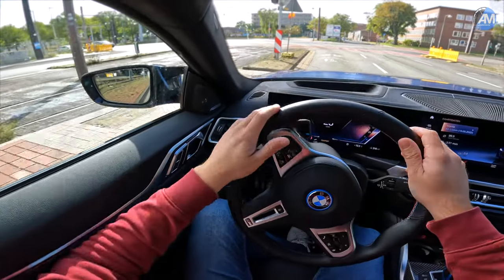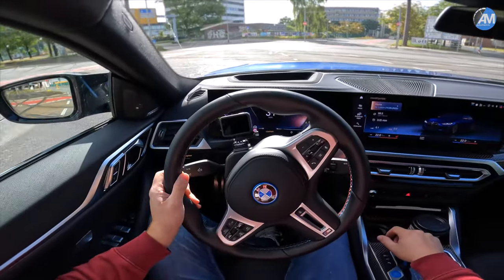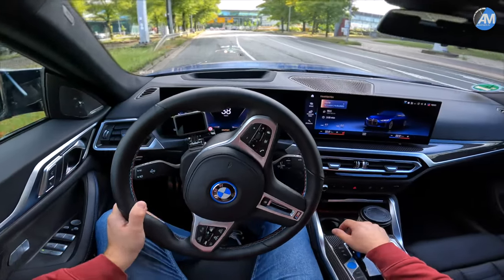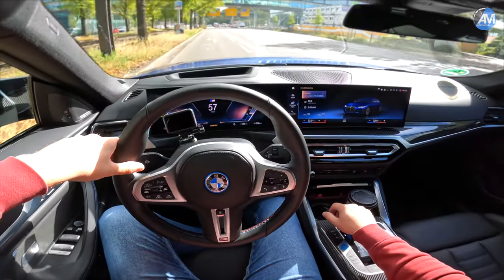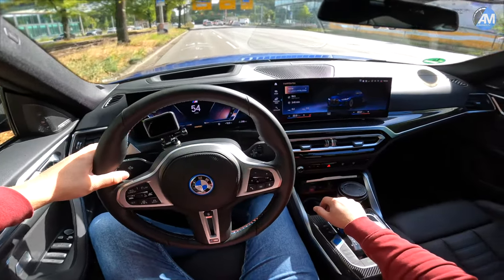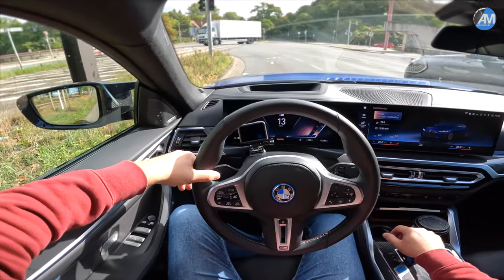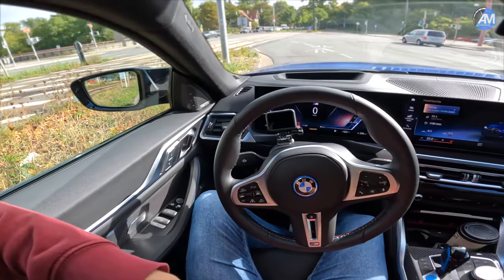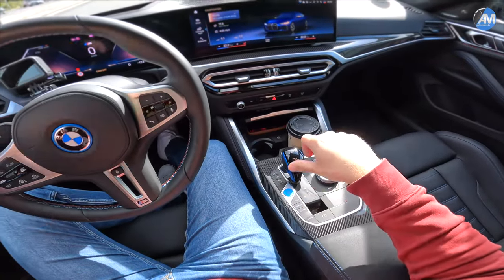Hello everybody! Today is the time for one of our next fast autobahn long-range tests. As you know, we do these tests in real-life conditions, driving the cars like we normally drive. We don't take into consideration that we're in an electric car — we want the electric car to suit our driving habits, not drive how the electric car behaves best.